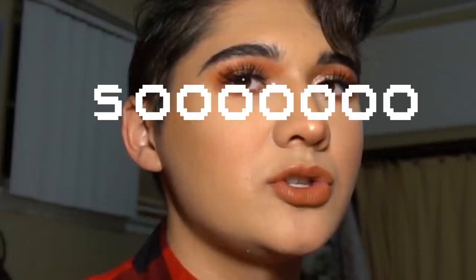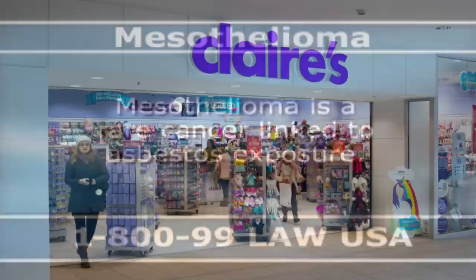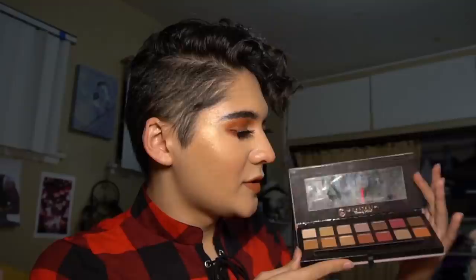I actually want to show you the first ever eyeshadow palette I bought — I think it was kids makeup and I thought it was so pigmented, but little did I know it was Claire's asbestos. Anyway, this was the first eyeshadow I bought that counts as real makeup: this is an Anastasia Modern Renaissance. If you don't know what this is by now you must be living under a rock. I didn't swatch this one just because it's so common you can find swatches everywhere.